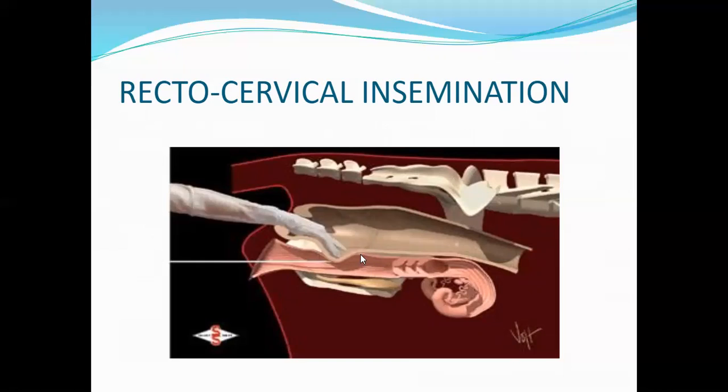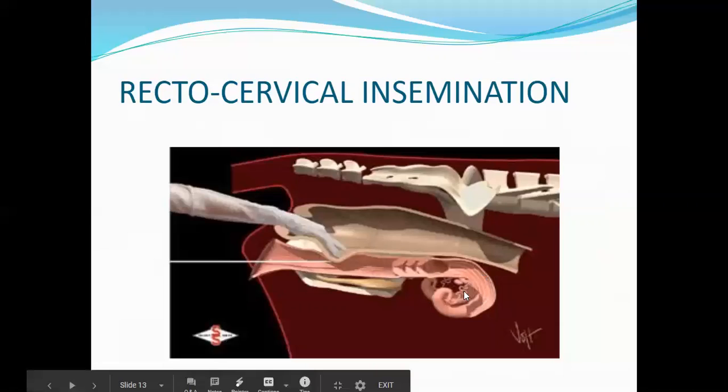The right hand handles the probe. This is the vagina, the cervix, the uterine body, the uterine horn, the fallopian tube, and the ovaries — one on each side.